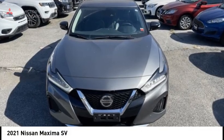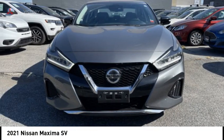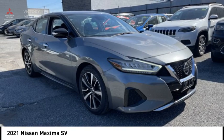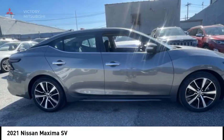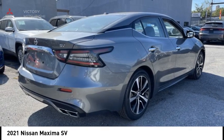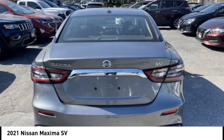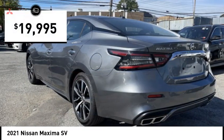Come test drive the 2021 Maxima. Maxima offers elegance with an edge. The spacious interior provides refined comfort for up to five passengers. Advanced technologies such as Nissan Intelligent Key and Push Button Ignition offer convenience and control, and is priced below $20,000.